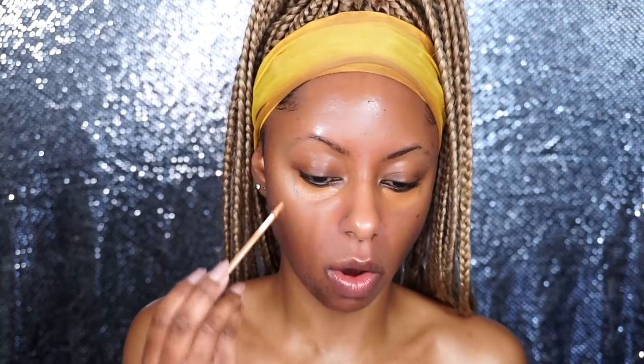My absolute favorite concealer — I freaking love the NARS Creamy Radiant. I don't know if the formula has gotten better over the years but for some reason it's been extremely lit for me lately. Maybe they improved the formula on the low and didn't tell anyone. I really love it, so I'm just going to blend this in under my eye just to brighten so it doesn't look so dull.